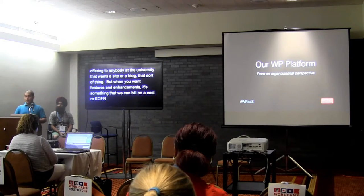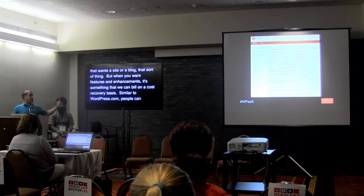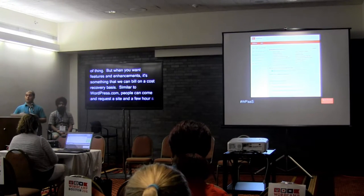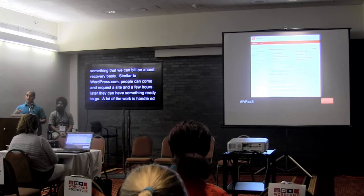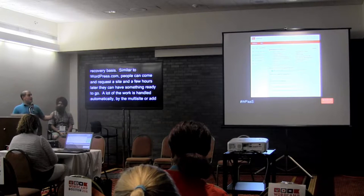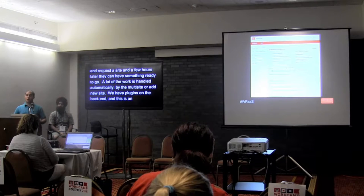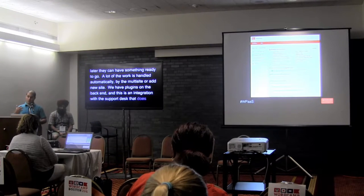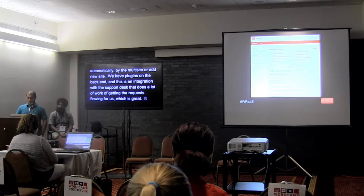Similar to WordPress.com, people can come and request a site, and a few hours later have something ready to go. A lot of that work is handled automatically by multi-site. We've facilitated that with some plugins on the back end and an integration with our service desk, which does a lot of the work of getting those requests flowing for us. It takes a lot of the load off our plates.